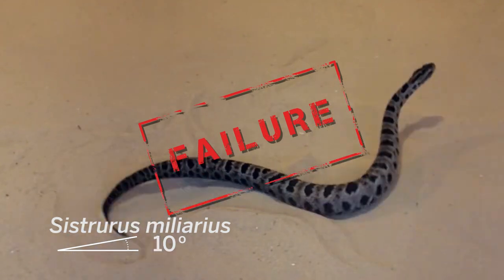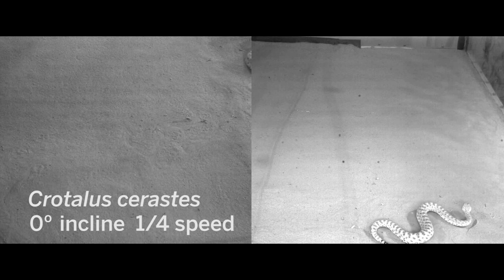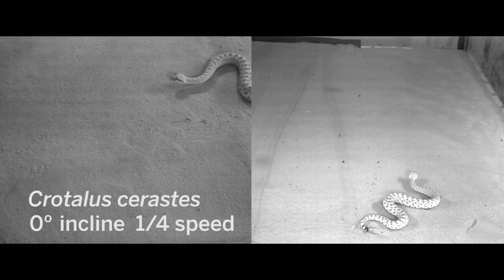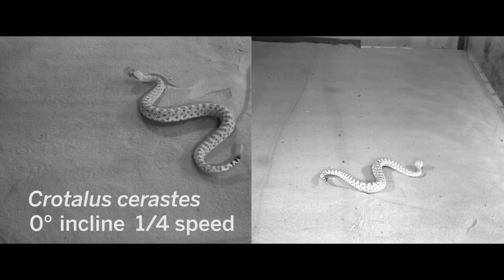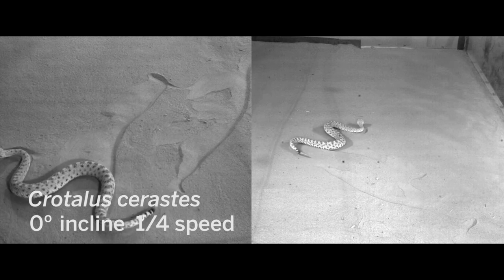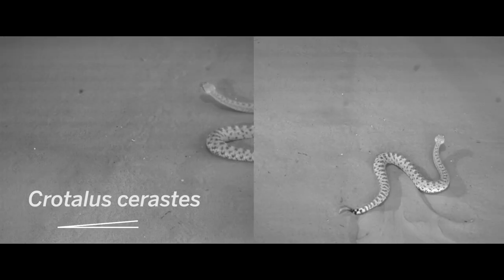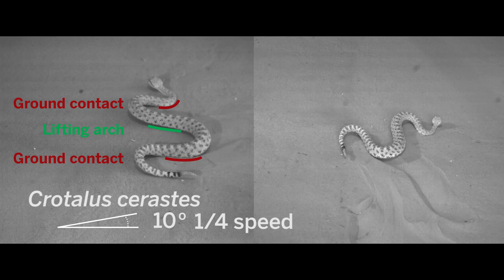But one snake had no issues ascending the steepest slopes: the sidewinder rattlesnake. When sidewinders sidewind, they're actually sending two waves down their body — one in the horizontal plane and one in the vertical plane. Where these waves meet determines which parts of their bodies move ahead and which stays stuck to the soil. Their secret to tackling slopes? Increasing the proportion of their bodies that stayed in contact with the sand as the slope got steeper.